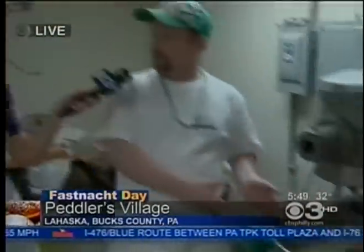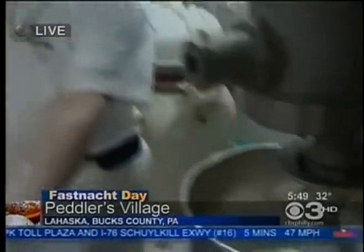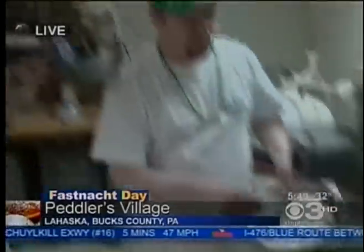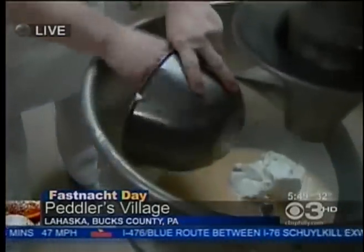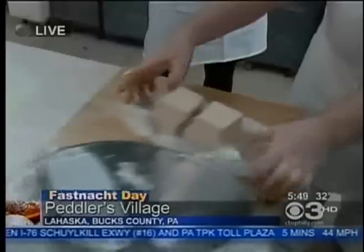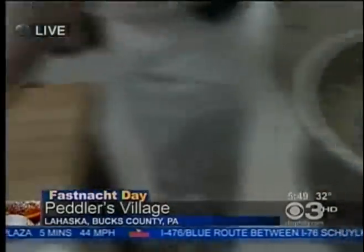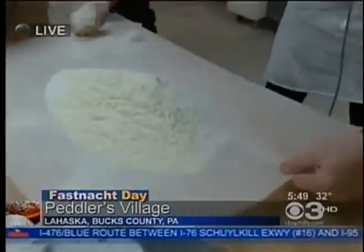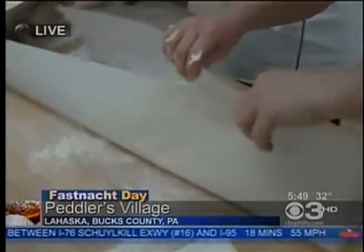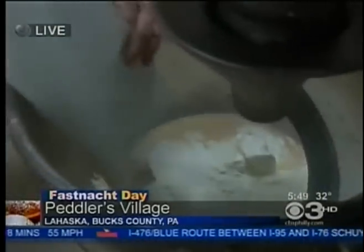Talk to me, Carrie, about the ingredients and the process. Okay, so through the magic of television, we already have our eggs, our water, and our shortening in the bowl. I'm going to go ahead and add my five pounds of mashed potatoes. Put that in the bowl. Then I'm going to add my yeast — we use fresh compressed yeast. Then we're going to add our salt, our sugar, and our milk powder. Pour that in.